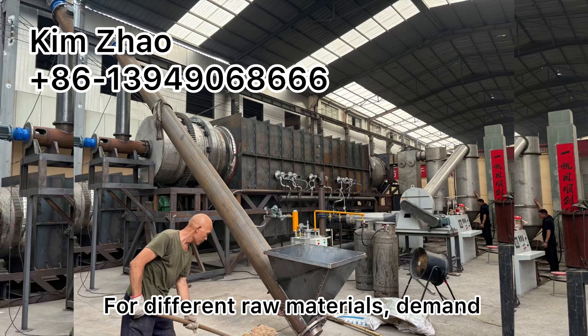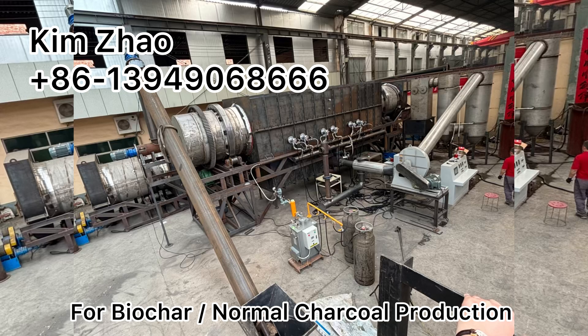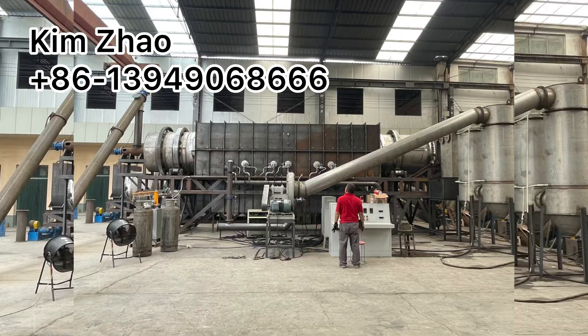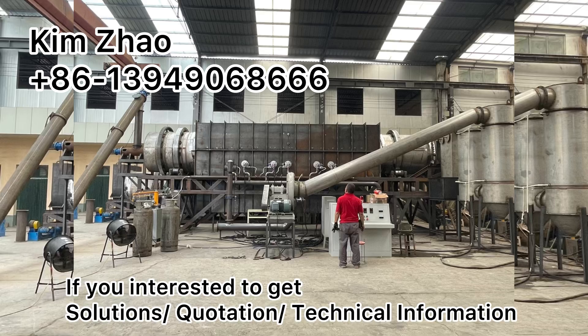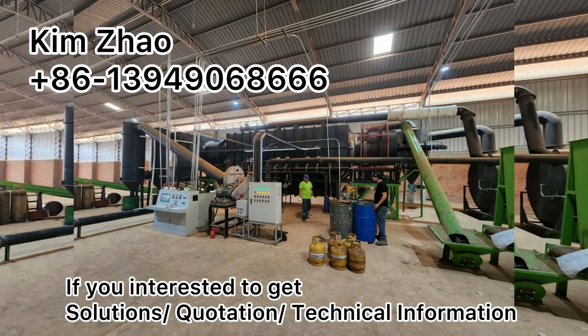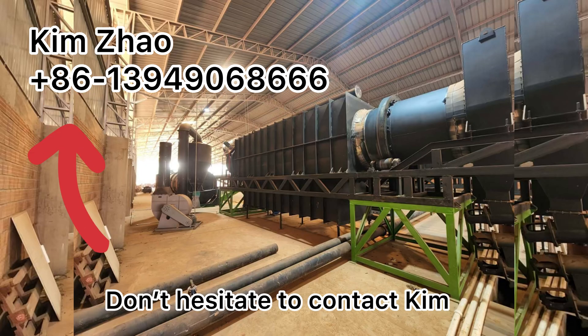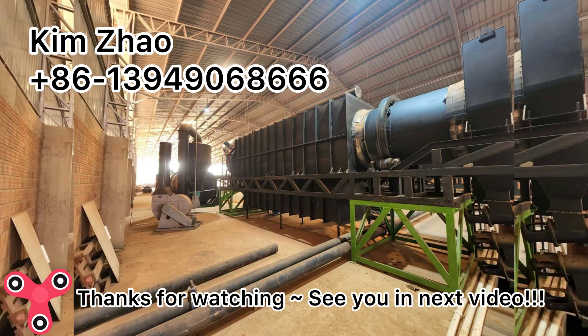We are providing experienced solutions for different raw materials and different demands for biochar and normal charcoal production. For the whole production line, if you're interested in getting a solution quotation or technical information, don't hesitate to contact us. Thanks for watching — see you in the next video, bye.